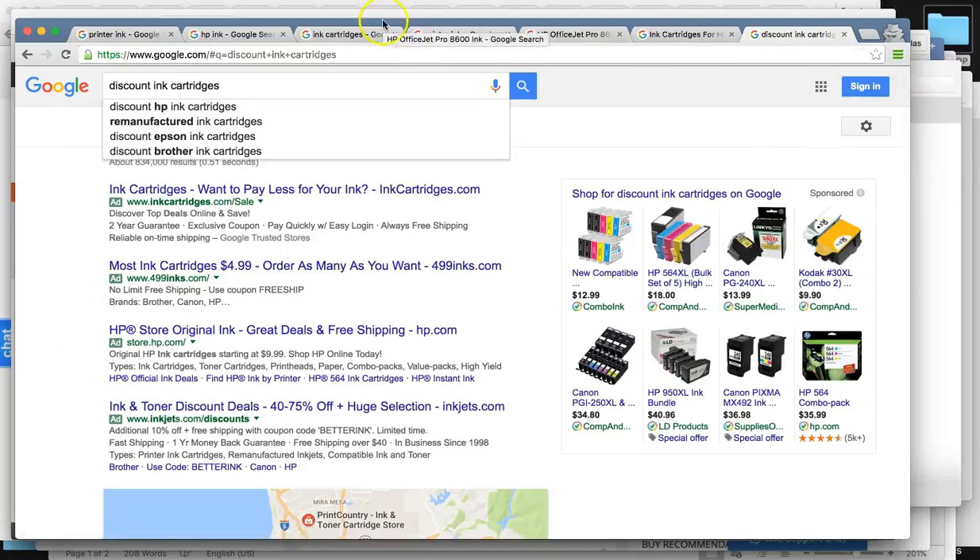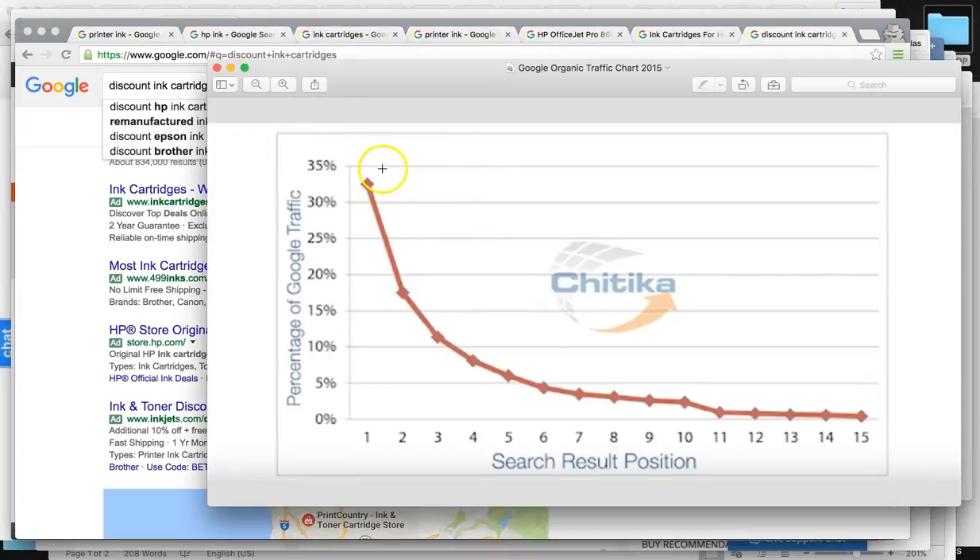As you can see, there's a ton of potential to move you guys up in these positions to control the market. You want to be controlling anywhere between 20 to 35% of the total clicks on the page. Why have your customers go to your competitors? You guys want to be the dominating factor, especially in the aftermarket ink cartridge business.